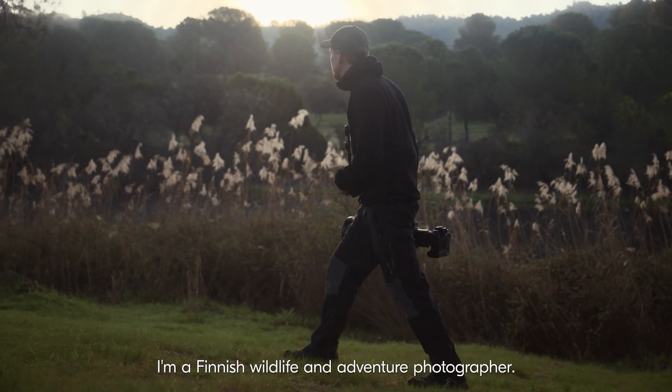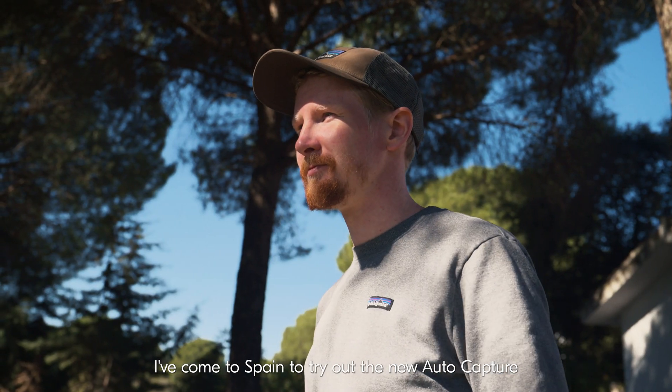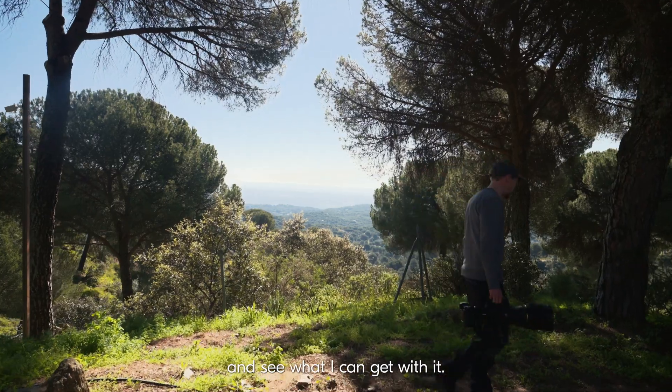My name is Konsta Punkka. I'm a Finnish wildlife and adventure photographer. I've come to Spain to try out the new AutoCapture and see what I can get with it.